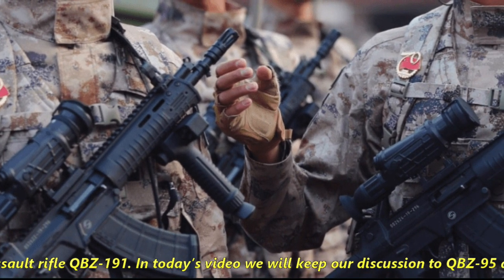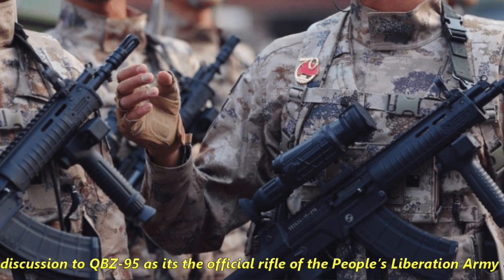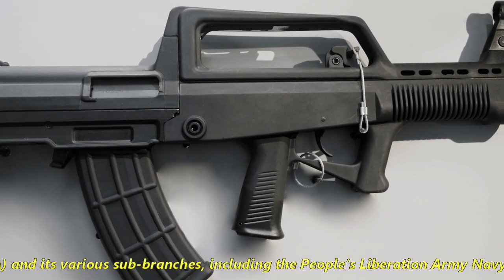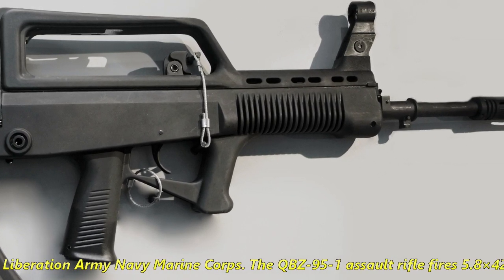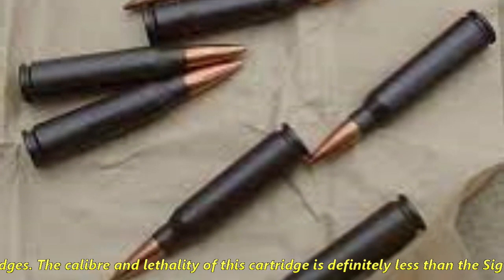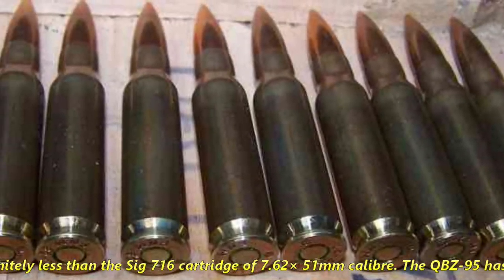In today's video, we will limit our discussion to the QBZ-95, as it is the official rifle of the People's Liberation Army and its various sub-branches including the People's Liberation Army Navy Marine Corps. The QBZ-95 assault rifle fires 5.8x42mm caliber cartridges, and the caliber and lethality of this cartridge is definitely less than the SIG 716's 7.62x51mm cartridge.